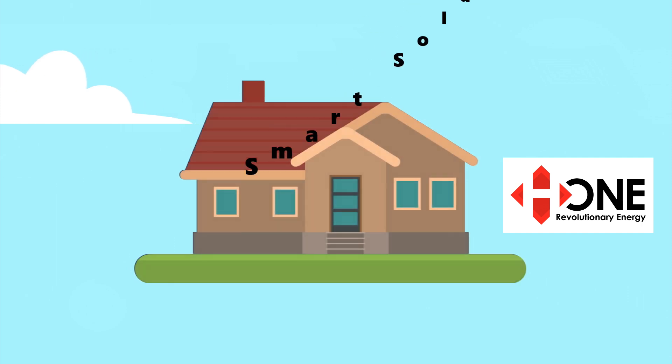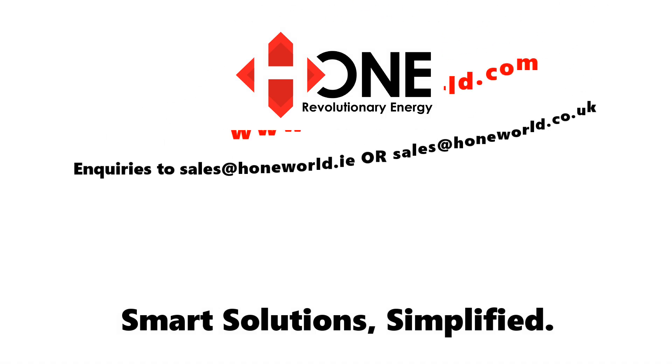Home energy solutions are tailored to meet the unique needs of every home. Contact us for further information.